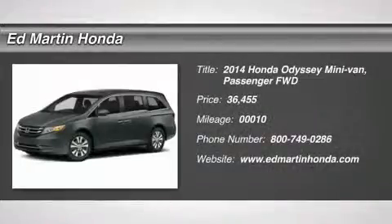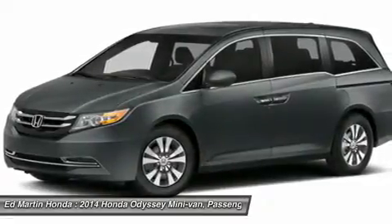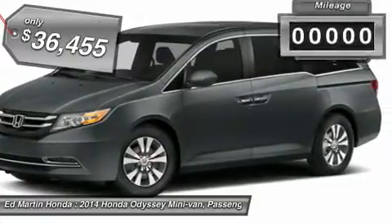The 2014 Odyssey. The Honda Odyssey is a showcase of distinguished style, captivating technology, and advanced safety features. A must for all families, and is priced below $40,000.